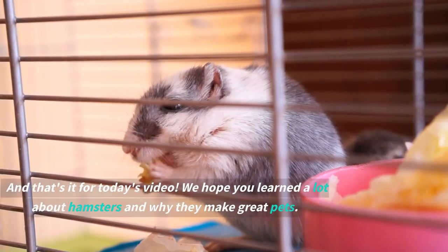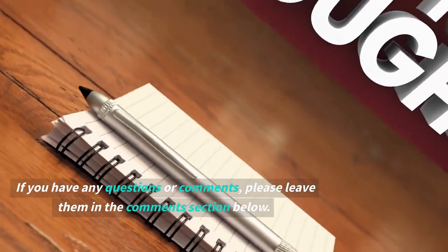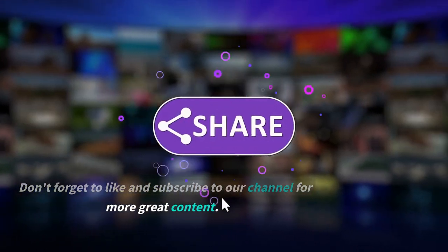And that's it for today's video. We hope you learned a lot about hamsters and why they make great pets. If you have any questions or comments, please leave them in the comments section below. Don't forget to like and subscribe to our channel for more great content.